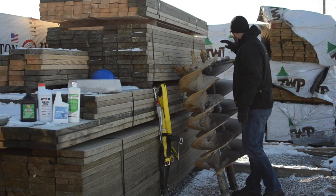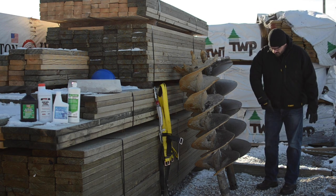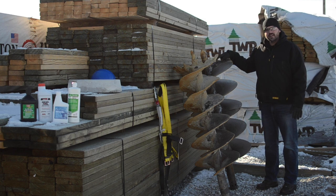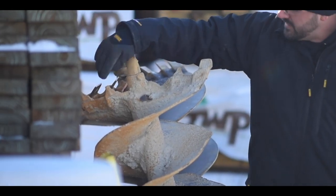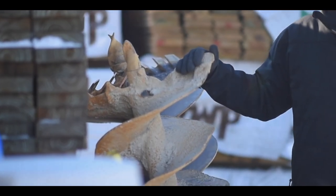When we dig our holes, we normally use a summer bit. This auger right here would dig down and do just fine in the summer, but if we were to set this auger in the ground today, it wouldn't do anything — it would just scratch the surface. So we've got a piece of equipment here with frost bits on it, and these tips allow this auger to dig into the ground and function just as if it were summer.